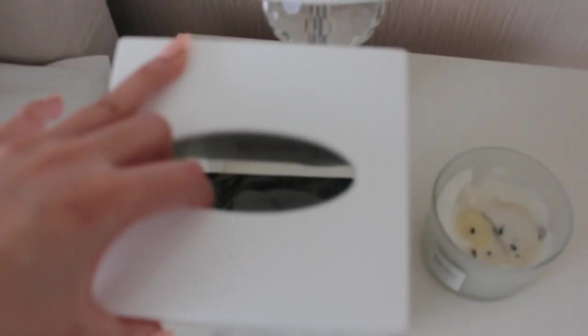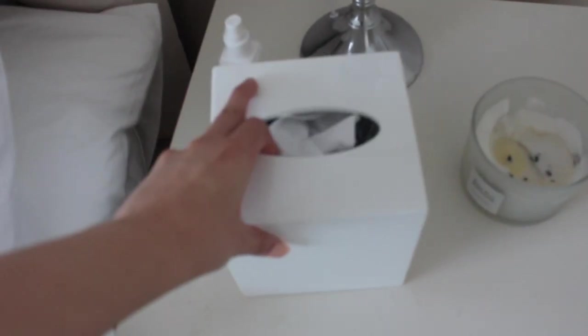Guys, while I was filming, my tissue box from White Company just arrived. But it's way too big - look, there's like a massive gap in between. Should I keep it or leave it?